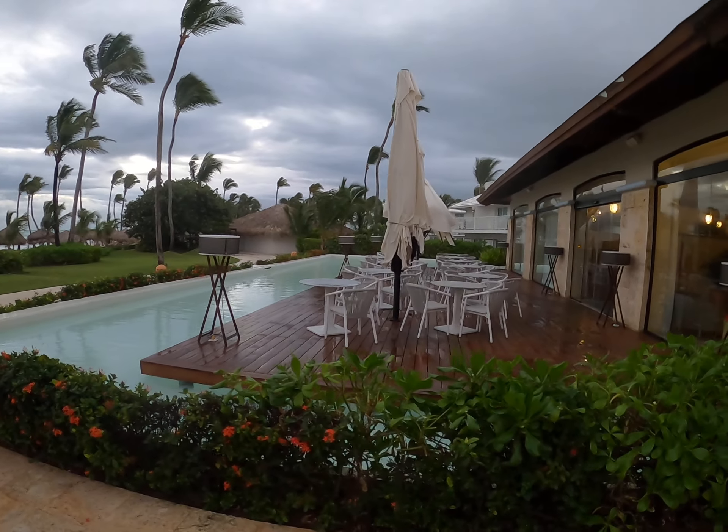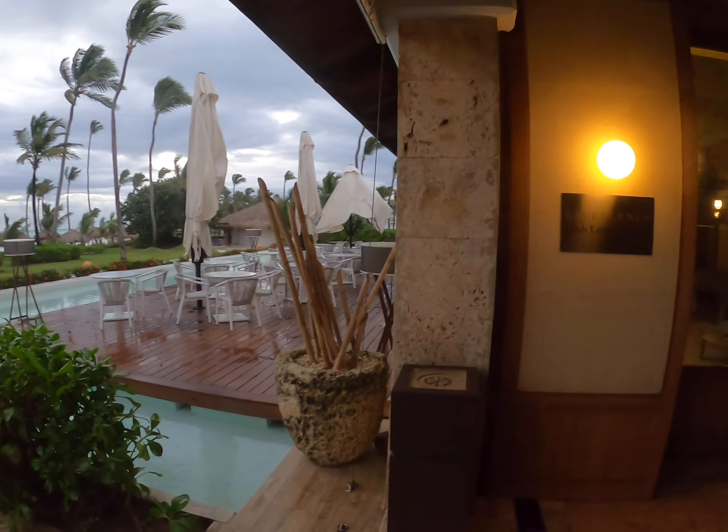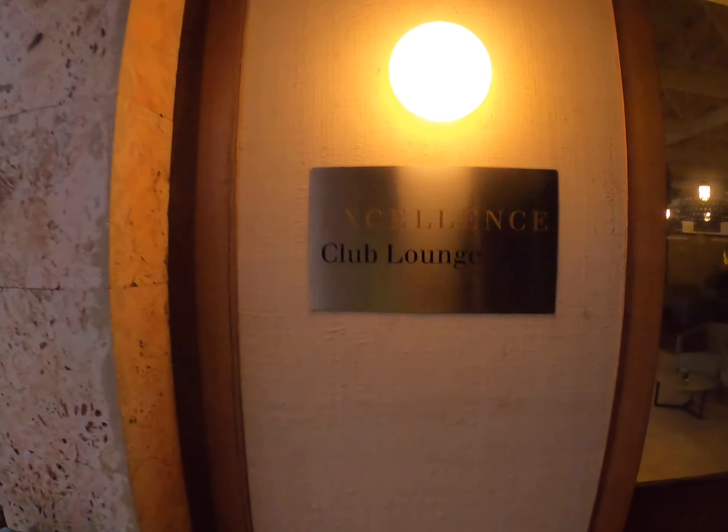This is the outside of Magna, where I've had many meals — it's for Excellence Club only. The lights are off, but this is the theater area. They do a lot of music over there in the backstage, and here is the main stage for the evening entertainment, which is usually at 9:30.